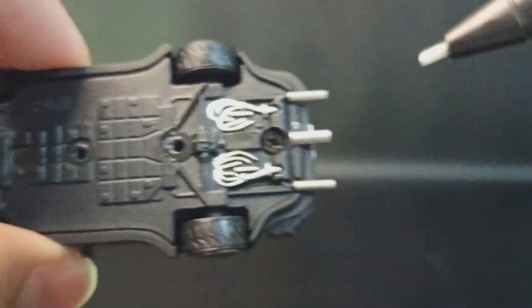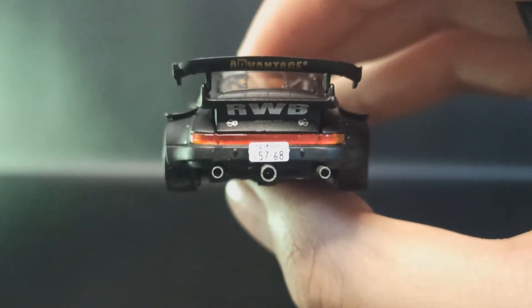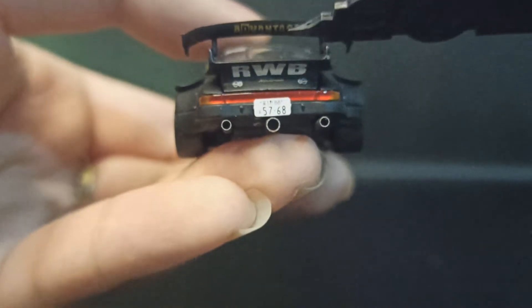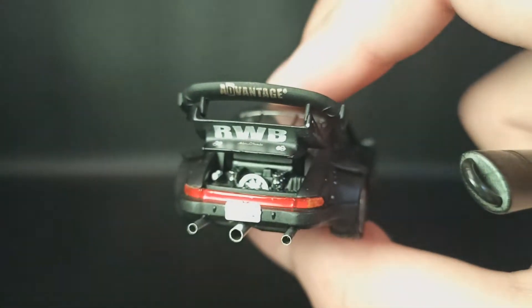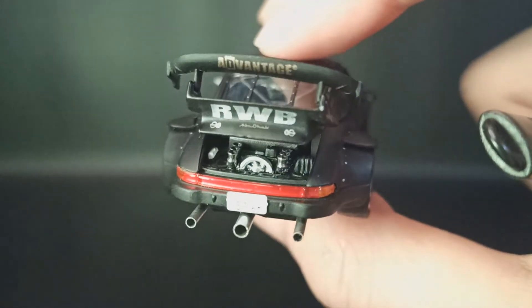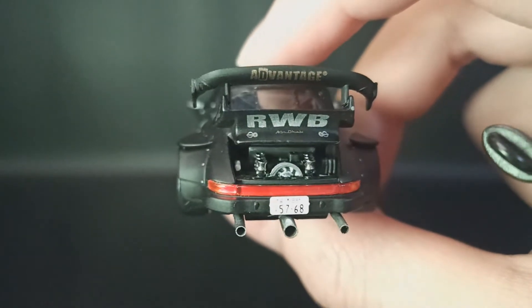Triple exhaust tapi nggak kecil — gede-gede itu. Yang tengah paling gede, mantap! Dan ini surprise guys, engine-nya kita coba buka — wih, gila! Detail banget gak tuh!